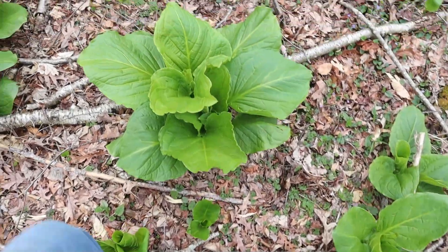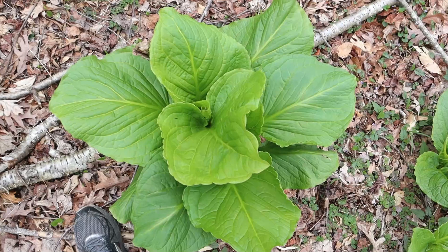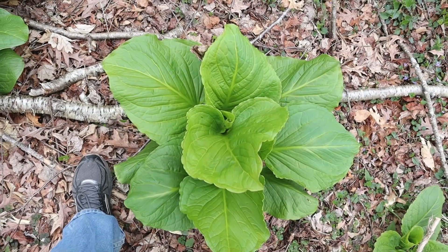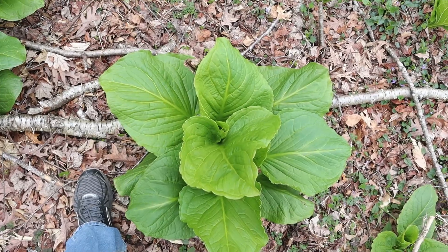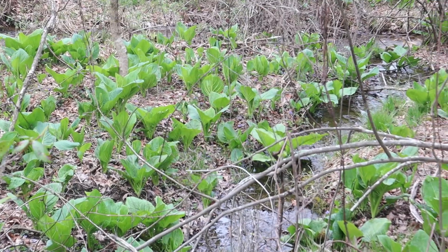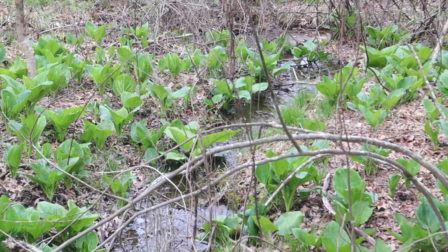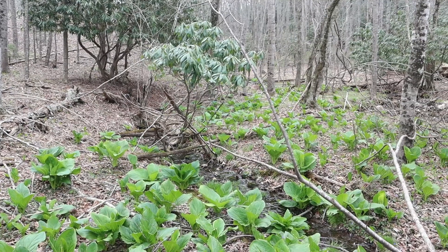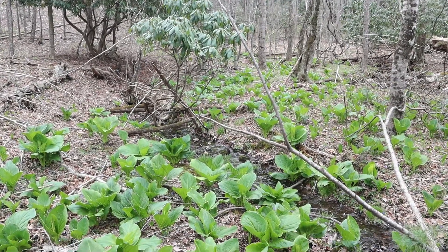Some of these plants here may be 25 or 50 years old. They're generally a northern species, but they come down in the spine of the Appalachians and are still found in these cool hollows. In places like Tennessee, it's considered endangered because it's very habitat-specific, and if you destroy this habitat in a housing development, these plants will never come back.